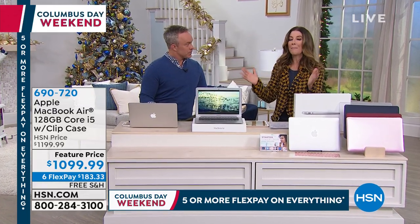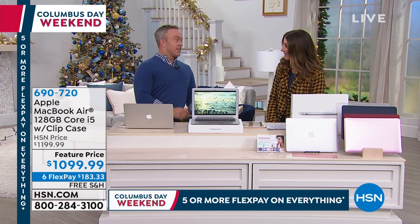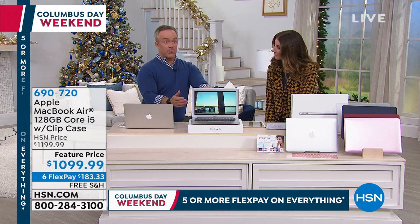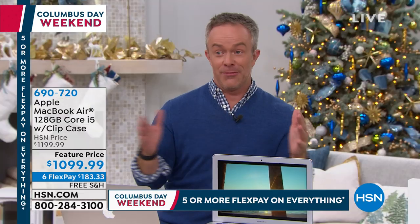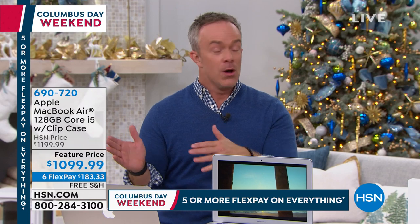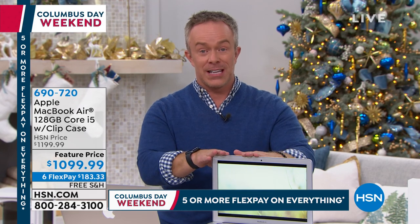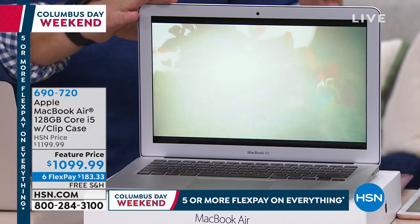Why do we want a MacBook Air? Bill Duggan explains: he was a PC user for a long time and was hesitant to make the jump. His whole life before four or five years ago was all PC — all those documents, all those memories. But it was expensive, and HSN makes it really affordable to get home a product we've all heard about and clamored about.